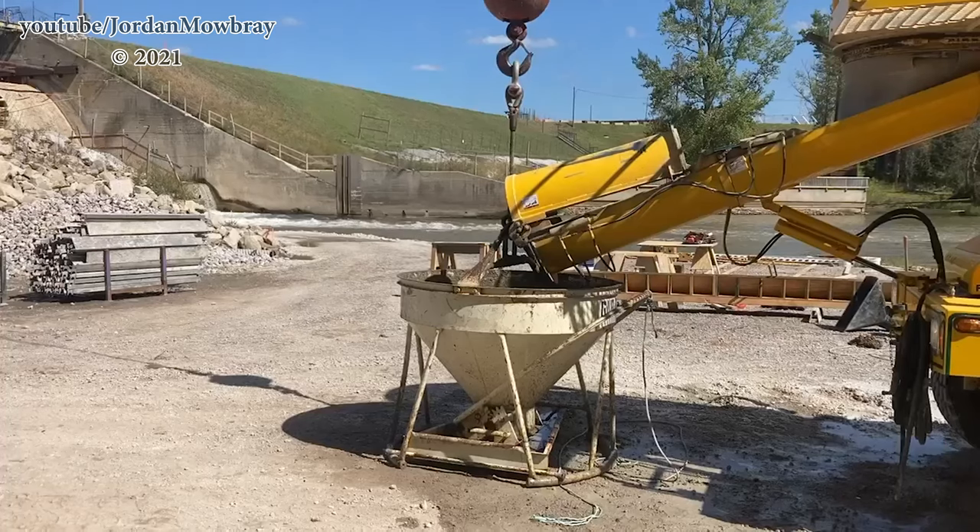This is going to be a short video showing the process of pouring some of the forms of the new 18-inch retaining wall over at the Tobacco River Dam. So right now they're working on the west retaining wall — they actually just finished that up at the time that I'm filming this voiceover. I will be back out there again on Monday hopefully to watch them remove the coffer dam from directly in front of this dam.